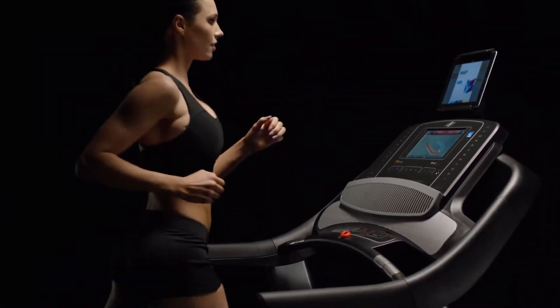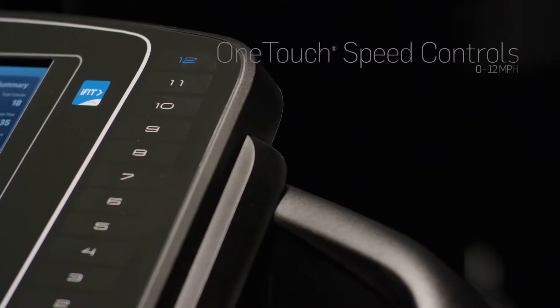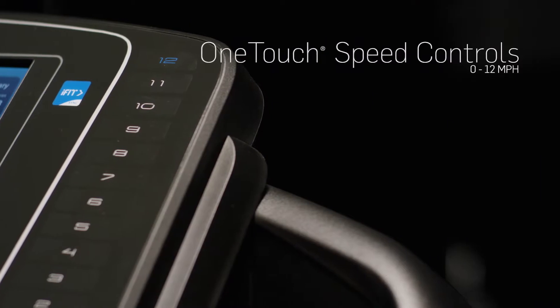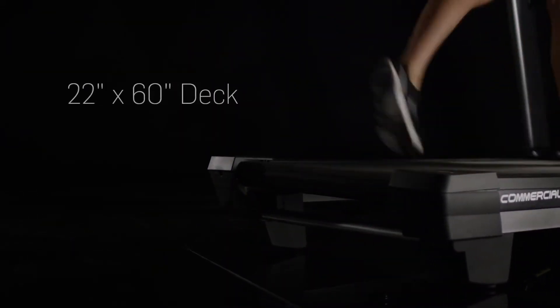Walk, jog, or sprint — this treadmill can keep up with you with one-touch speed controls up to 12 miles per hour. Stretch your stride on the large 22-by-60-inch deck.